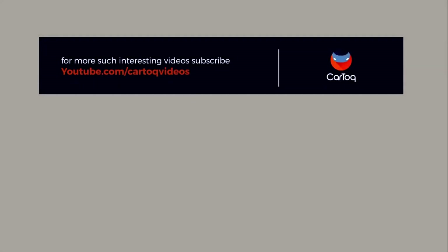Yes, you heard that right. Do subscribe to our channel to remain updated with Toyota and other companies' new products for the Indian market.